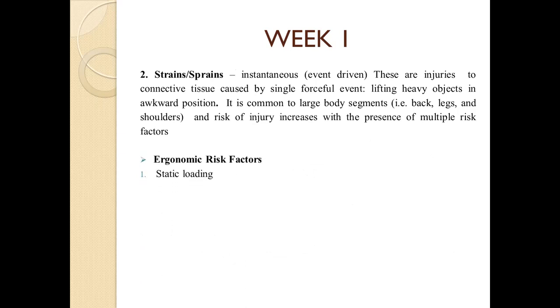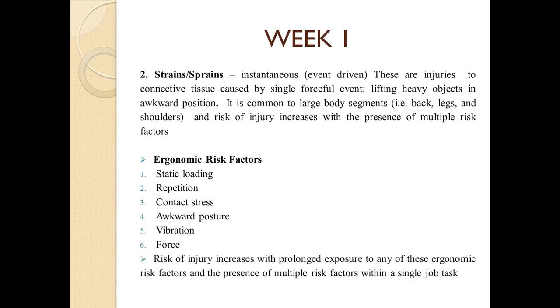What are the risk factors? Static loading, repetition, contact stress, awkward posture, vibration, and force. The risk of injury increases with prolonged exposure to any of these ergonomic risk factors, especially when multiple risk factors are present within a single job task.